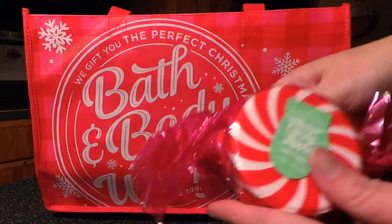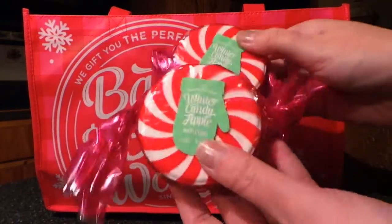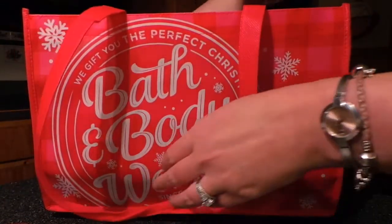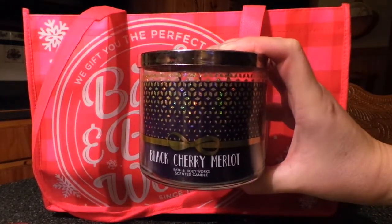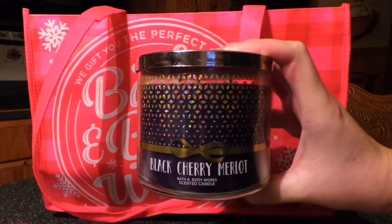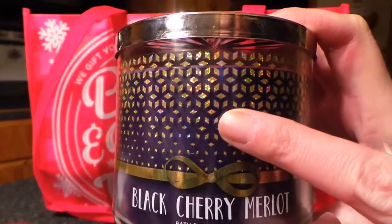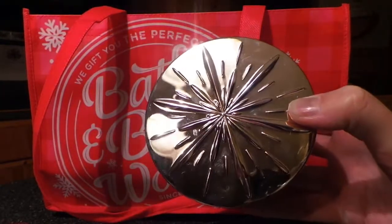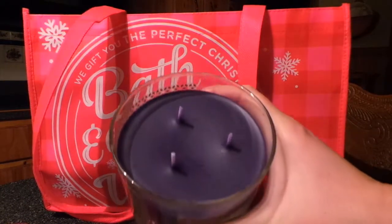First, I was going to pick up two more of the Winter Candy Apple Bath Fizzies because I loved them that much, so I picked up two more. I also picked up the Black Cherry Merlot. This one smells really, really good and it's going to be a gift for my mother-in-law. I really like the detail on this — it's got a holographic design on it, and the top has a really awesome snowflake design. So that's really pretty.